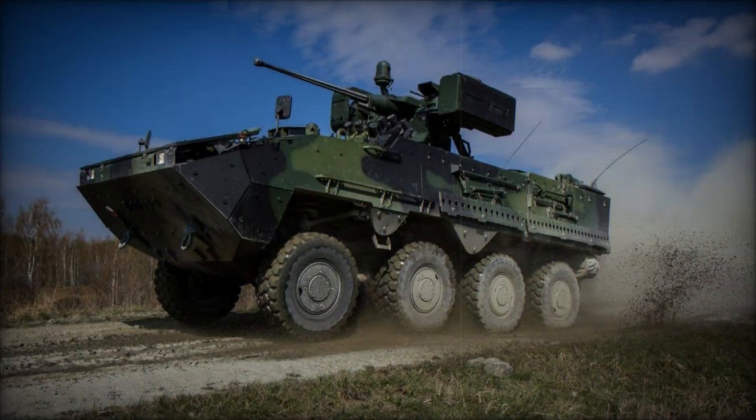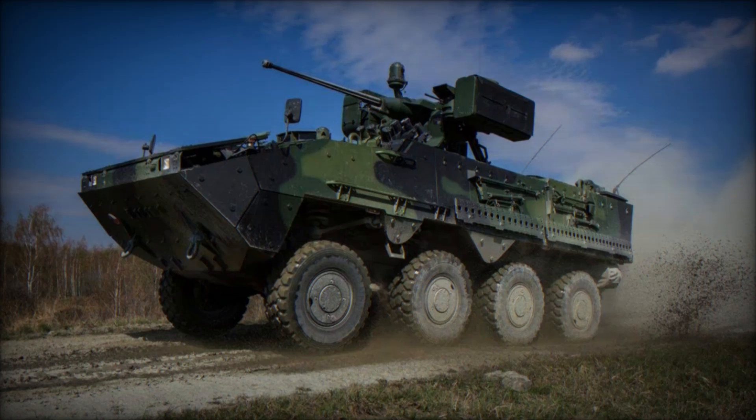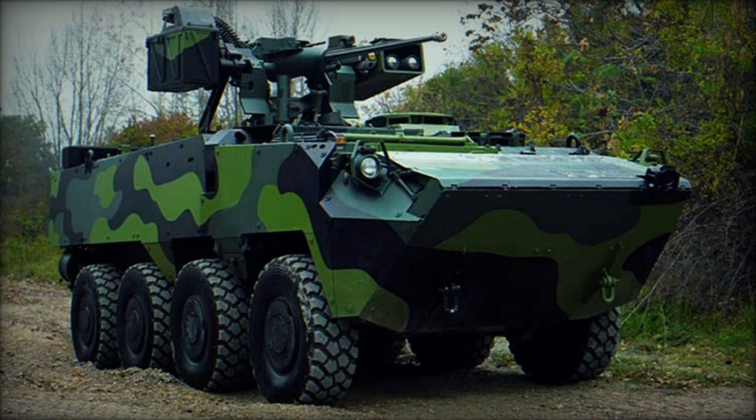Trust me, by the end of this video, you'll understand why it's gaining attention across the globe. Stick around because the Pander 2 is about to take you on a wild ride into the future of armored combat.